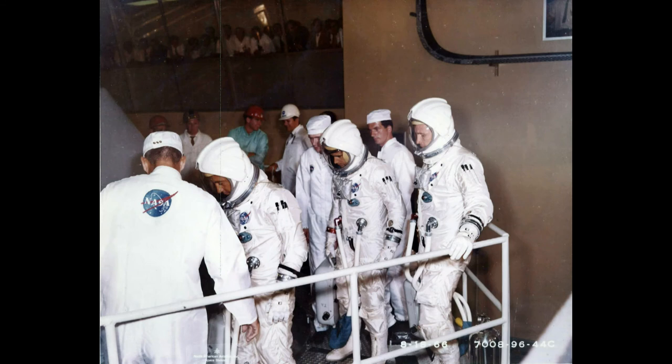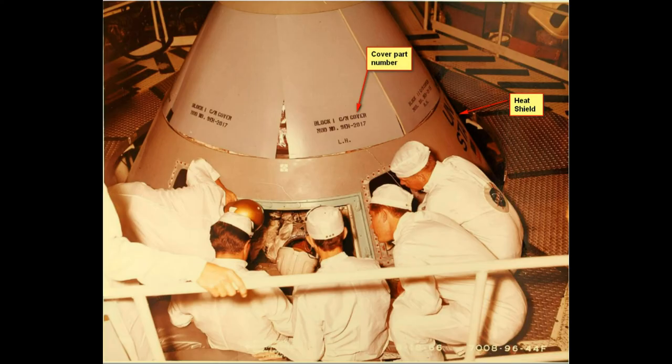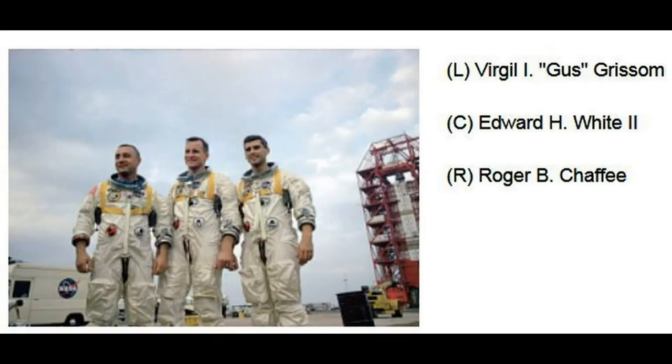There are some pictures of the astronauts coming and doing photo ops — the thing was very impressive. Here are some autographs we got from the astronauts. There was a party afterwards and everybody got one of these sheets with the astronauts' pictures for signing — which was Grissom, White, and Chaffey.